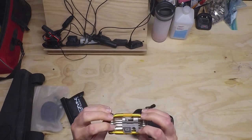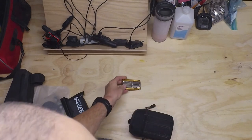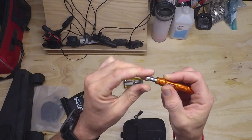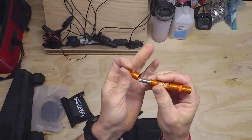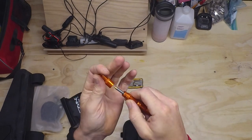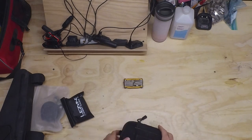I have the Crankbrothers multi-tool. It's a pretty popular one — I'm not going to go through all the tools, other people have done that. I have my Dynaplug Racer tool for the tubeless tires. There's a large plug for larger punctures and a small one with a sharper tip for smaller punctures — it's refillable and I have refills for it. It goes in this little pen pocket on the outside of the pack.